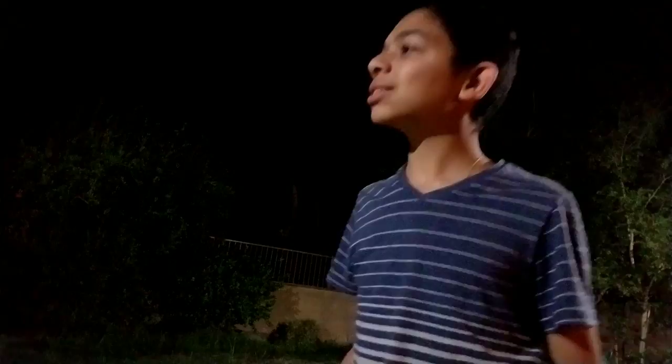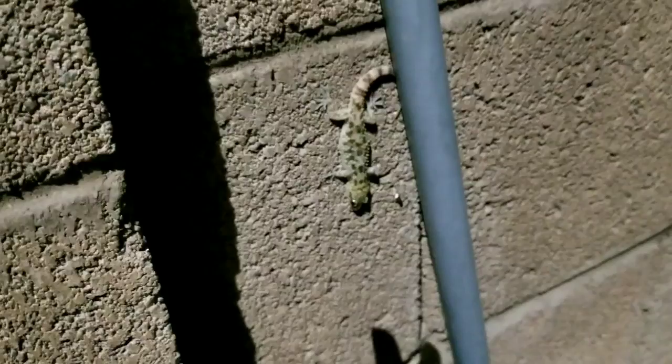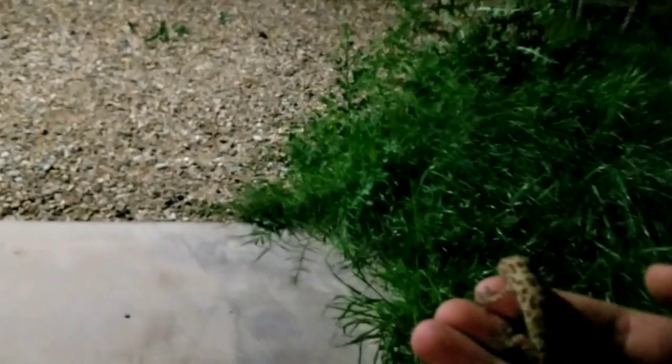It was a Friday night and my sister and I were playing around in the backyard, when all of a sudden, I noticed a beautiful gecko on the wall. I quickly identified it as a Mediterranean house gecko and caught it with my hands. This was not the first time we found this type of gecko at our house. I put it in a net and carried it upstairs to show to the cameras.